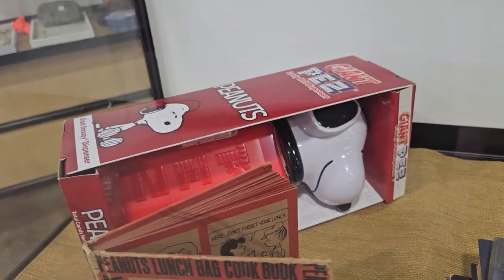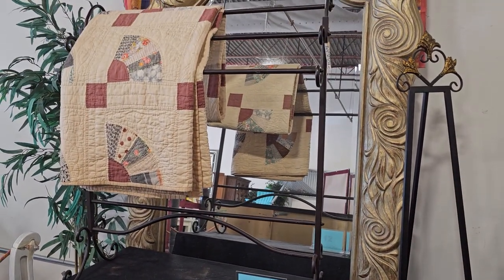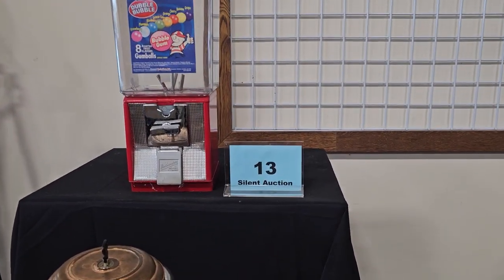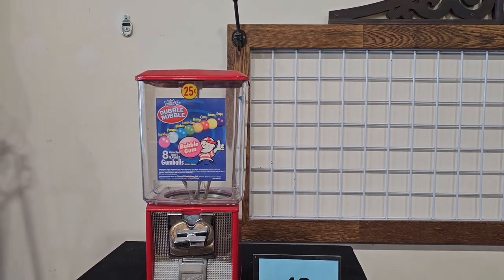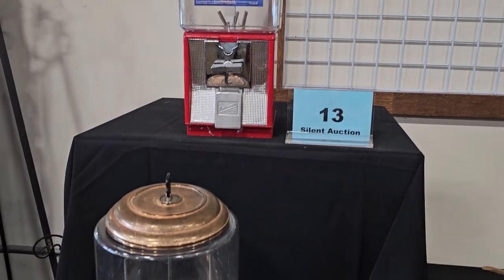I'd love to have that. And number 12 is a quilt — someone has already bid $50 on it. Number 13 is two gumball machines, and the green one is listed as vintage. Believe it or not, someone has already bid $200 on this pair of gumball machines.